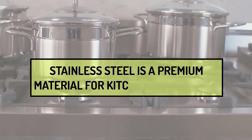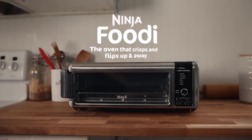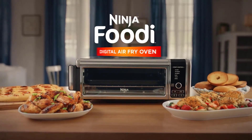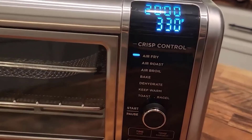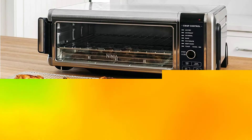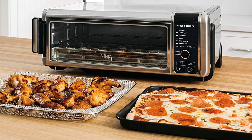The Ninja Foodi Digital Air Fry Oven is made of good materials, so you can expect it to work well and be easy to clean. Besides featuring a premium construction, this unit also features eight cooking functions — baking, broiling, bageling, toasting, dehydrating, keeping warm, roasting, and air frying — making it the most versatile toaster oven in this review. But it's the air fry cooking that makes this toaster oven most coveted, as it uses up to 75% less oil, thus promoting healthy cooking.